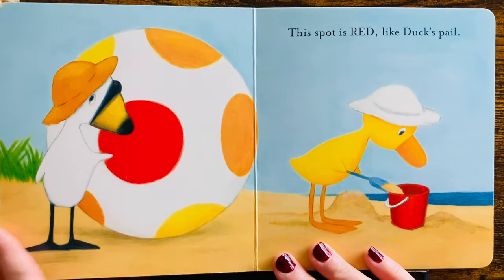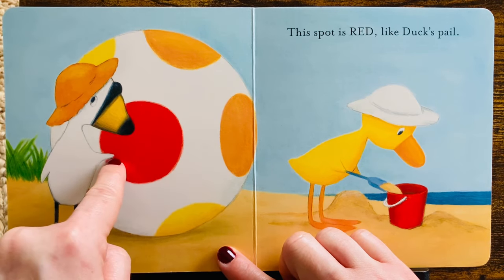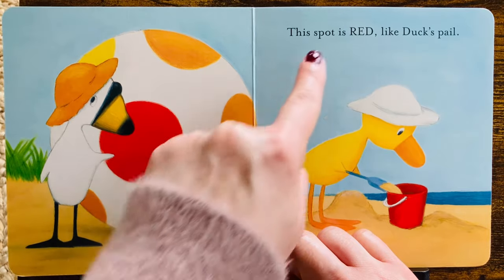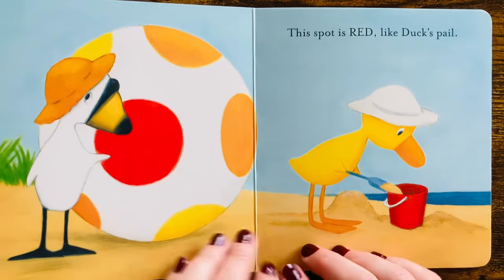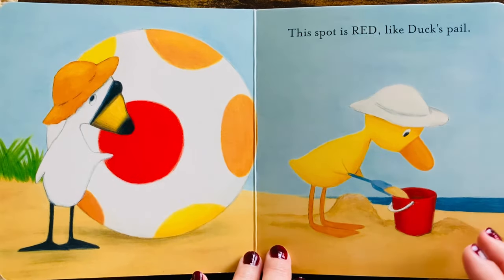More colors! This spot — see? Goose is pointing. This spot is red, like Duck's pail. A red pail and a red spot. They're playing at the beach.